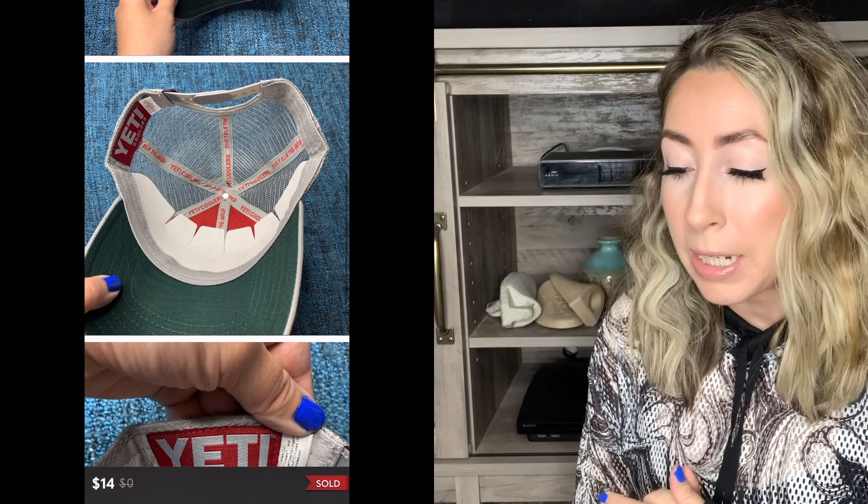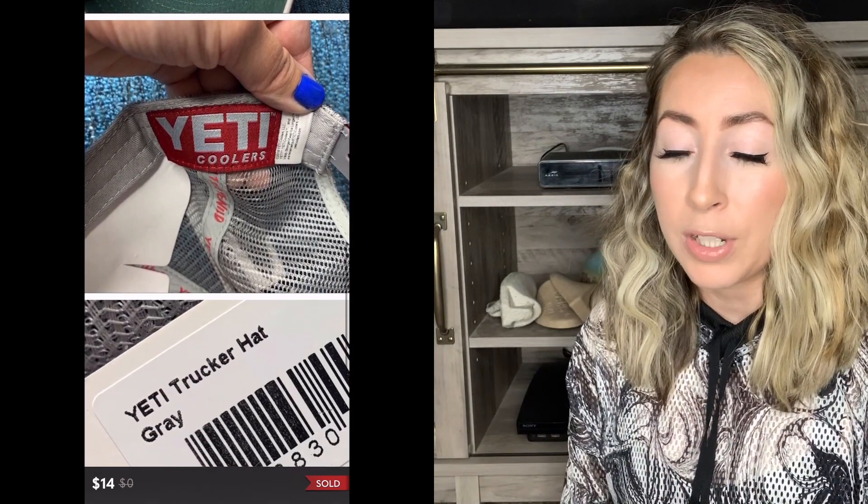My next sale was this new with tags Yeti Coolers trucker hat. I picked this up from the thrift store — I think I paid about $3.50 for it. The retail price on this was only about $20, but I knew Yeti was a really popular brand that typically sells really quickly. And because this item was new with tags, it required no photo prep. I knew I could just take quick pictures of it and make a quick five to $10 profit. It ended up selling — I accepted an offer of $14.